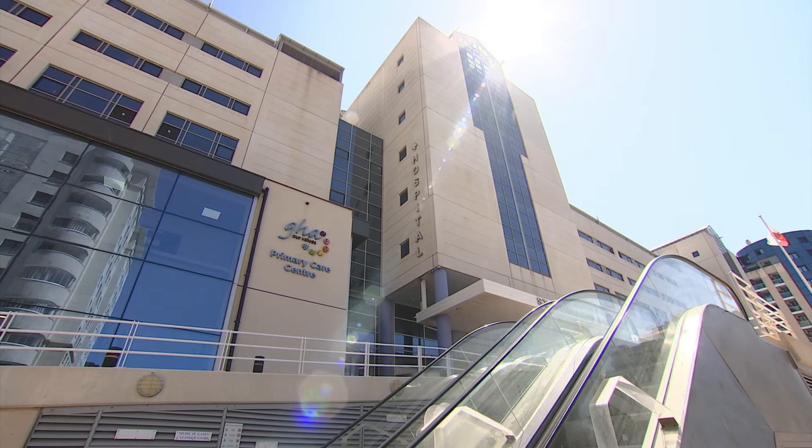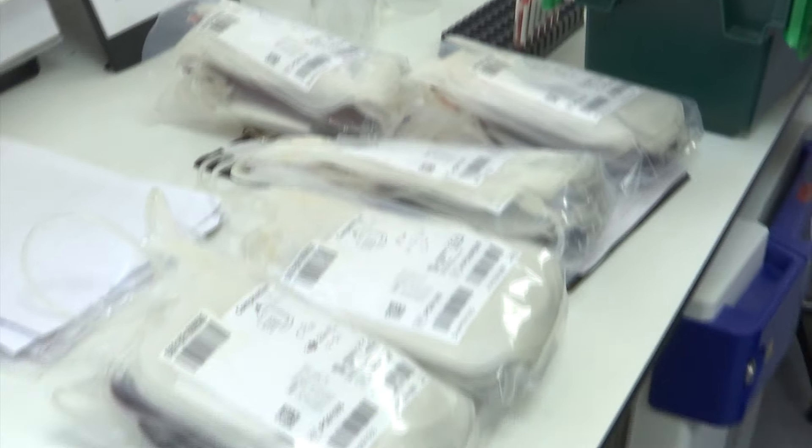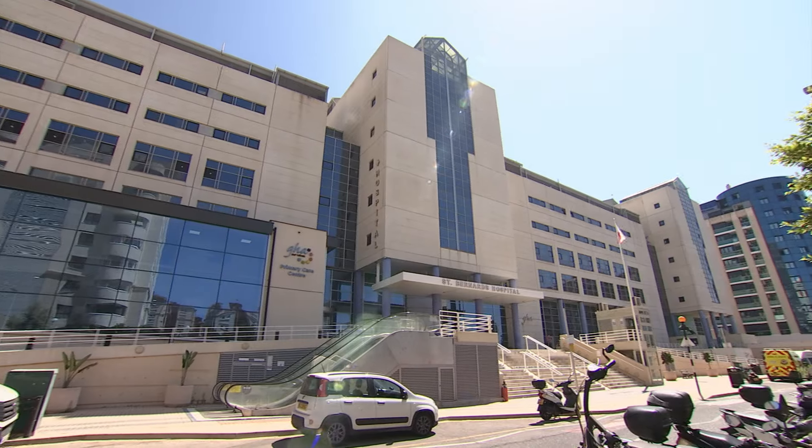The government says the sections of the principal auditor's report quoted by Joel Ladislaus relate to stock purchased and stored during the Covid pandemic, in particular lateral flow tests and reagents. In the end, not all the kit was necessary and some may be reaching their shelf life.